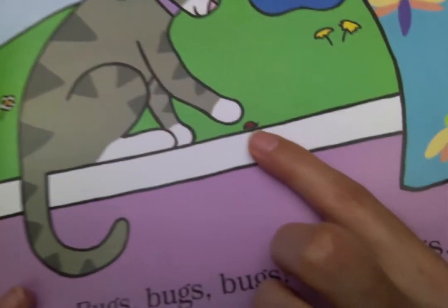The kitty already found a bug. Little ladybug. Teeny, tiny ladybug in the window.